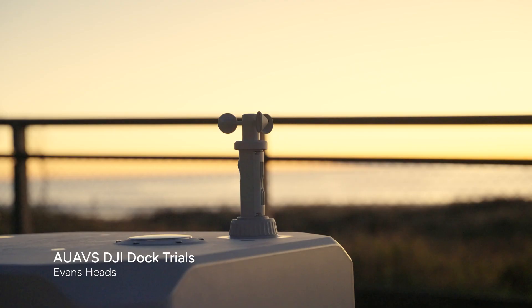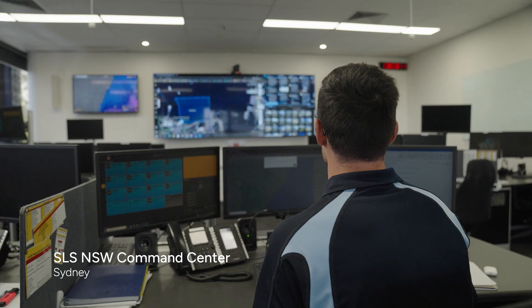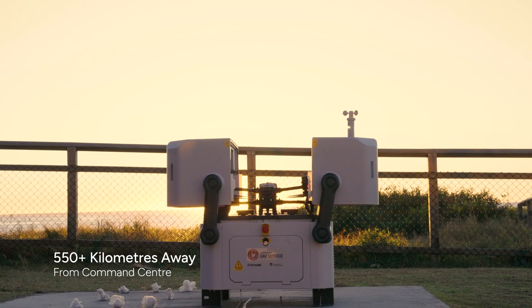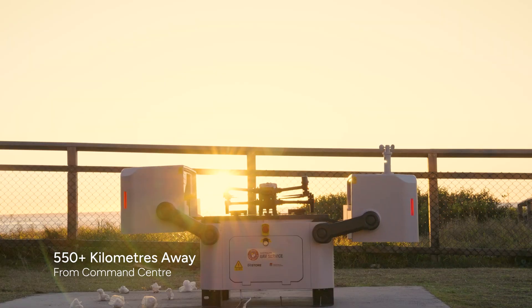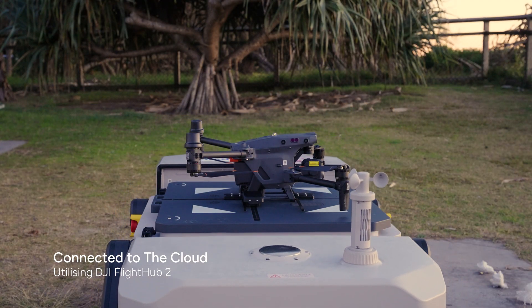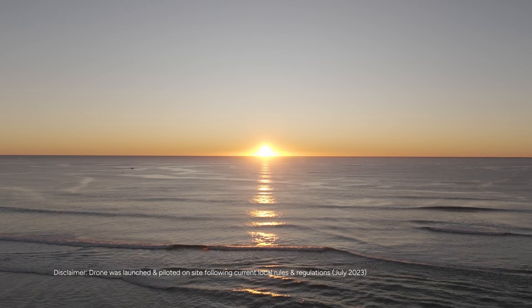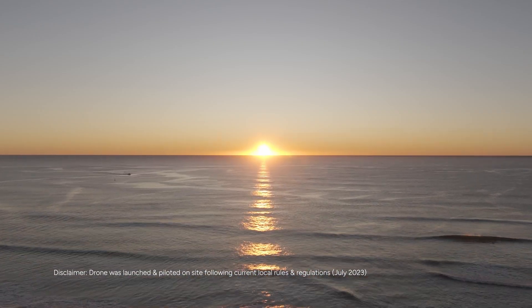You're getting a report from a person 500 metres down the beach, it's in person. Copy that, so we'll set up a Flight Hub job. POI seems to be 400 metres down the beach, possibly unconscious. Yep, you're going past them now.